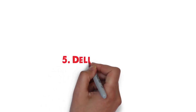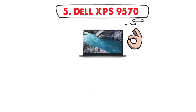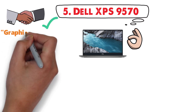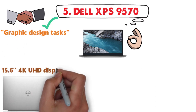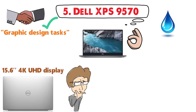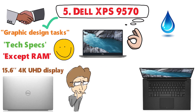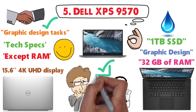At number 5 we have the Dell XPS 9570. The Dell XPS 9570 is one of the best laptops you can rely on to complete all graphics design tasks. The laptop comes with a 15.6-inch 4K UHD display, which provides a very crisp image. Compared to other laptops on our list, the tech specs are pretty much on par, except for RAM — this laptop has an enormous 32GB of RAM, which is a great advantage for graphic design. A 1TB SSD looks very impressive as well.